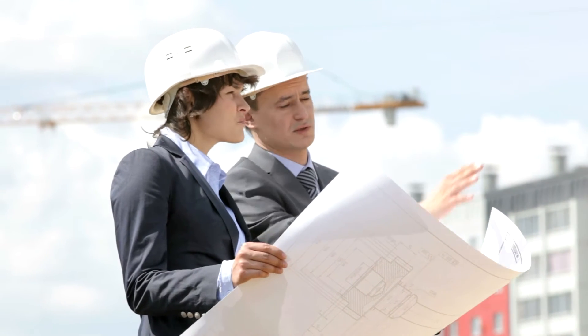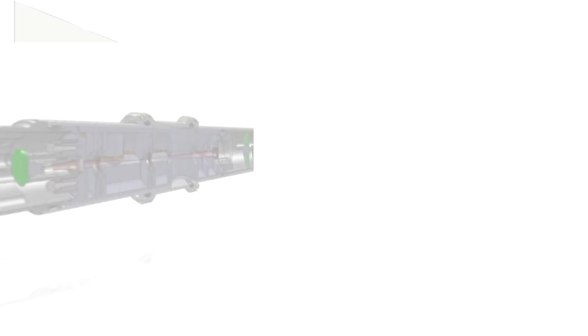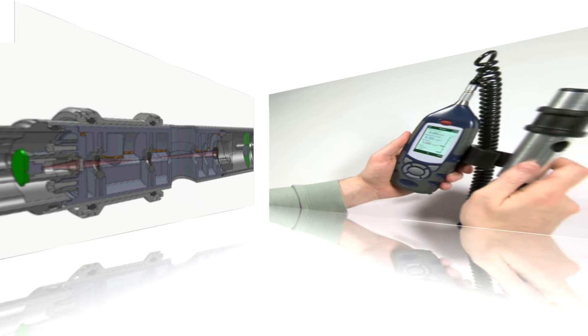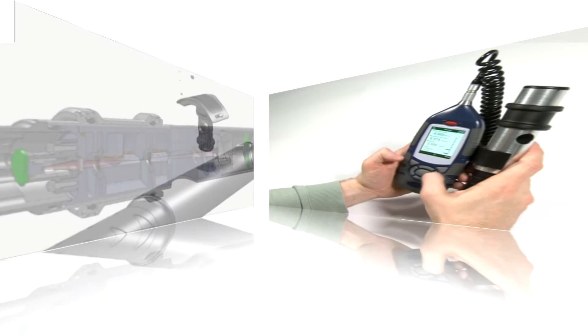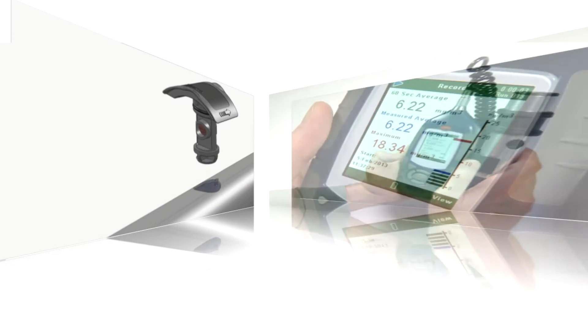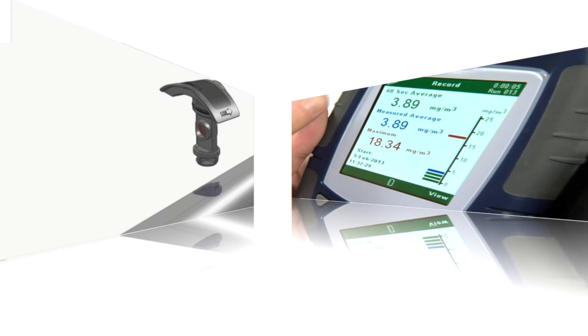As well as by environmental health and safety consultancies, the CEL712 MicroDust Pro is the newest, most simple and easy-to-use real-time dust monitor from Casella yet, ideal for performing risk assessments of dust and aerosol levels in the workplace.